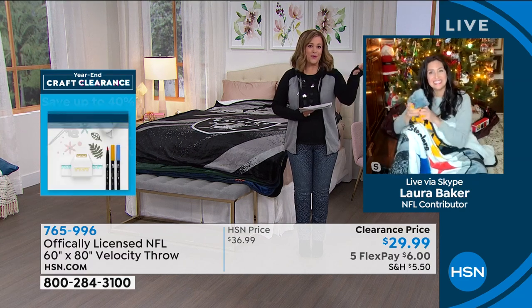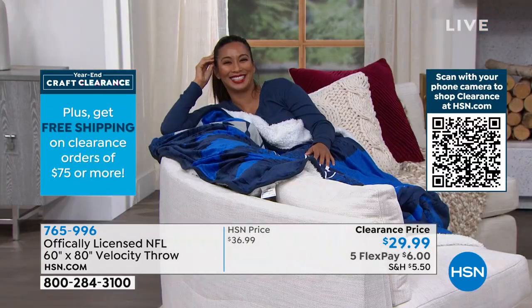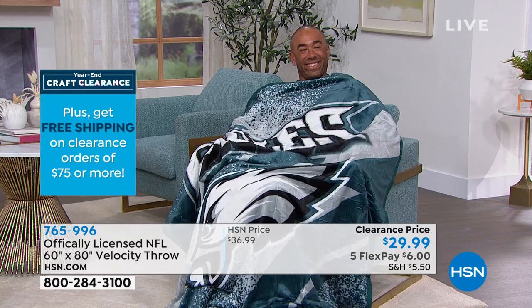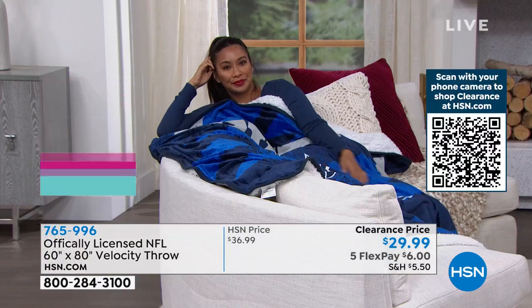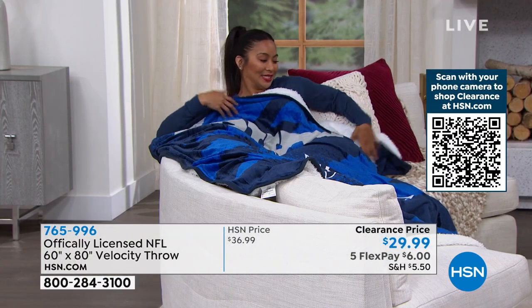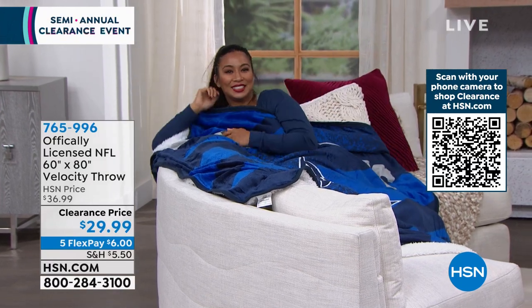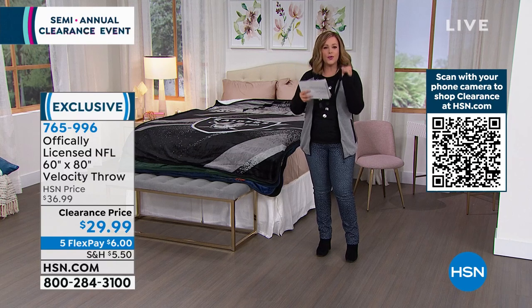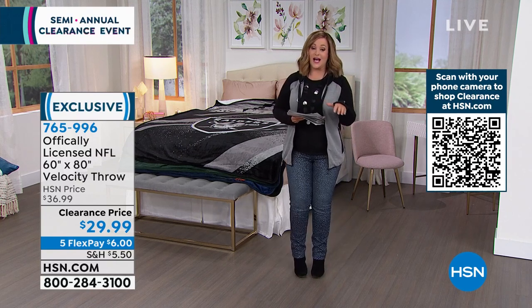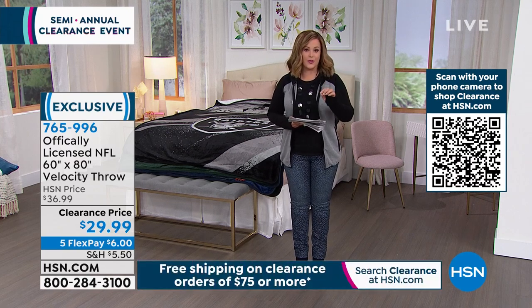I want to show both of our models — Michael is a big guy, and Valerie is petite — but the point is it fits both of them. So 60 by 80 inches is not a little throw. It could be your bedspread. People love these so much because they're official true colors. They hang them on the wall in the man cave, the she-den — it doesn't matter. They are so versatile and we can never keep them in stock. If you forgot somebody for Christmas and you know what team they love, this is the gift for that person.